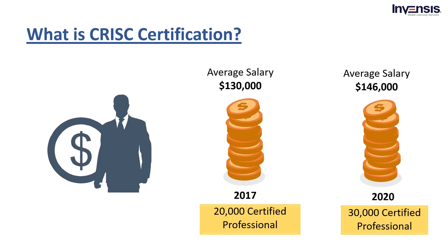In 2017, only 20,000 certified professionals with a CRISC certification made an average salary of $130,000 a year in the USA. However, the number of certified individuals is only rising, which is 30,000 by 2020, and so is the demand for making this certification a profitable career option. As of 2020, a CRISC certified professional makes upwards of $146,000 a year and has been ranked as one of the highest paying certifications in the information technology sector.